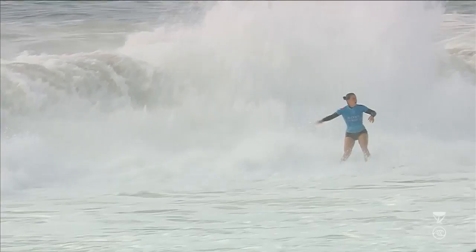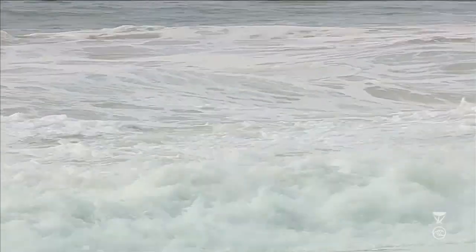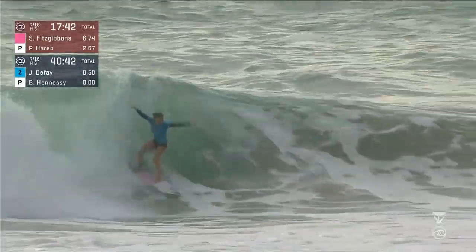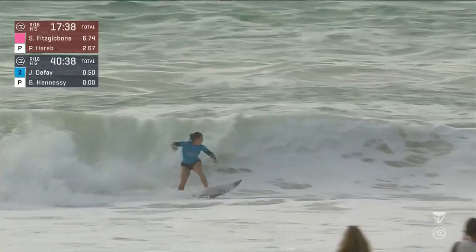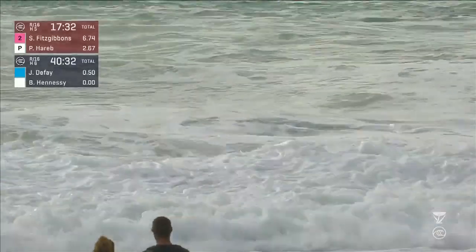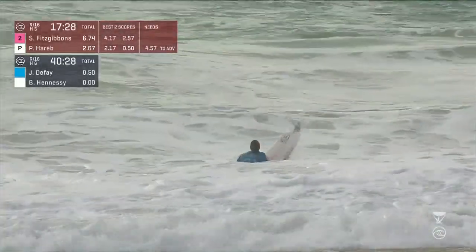First wave for DeFey, a straight-hander — close out and no real score. The tide movement, as Professor Peet pointed out, not a whole lot. Look at that wave just gushing. Joanne DeFey utilizing that great backhand technique that she has. Nice off the top to start off with, gets a little caught up on the finish, but she's going to earn some points for that first beautiful off-the-top maneuver.